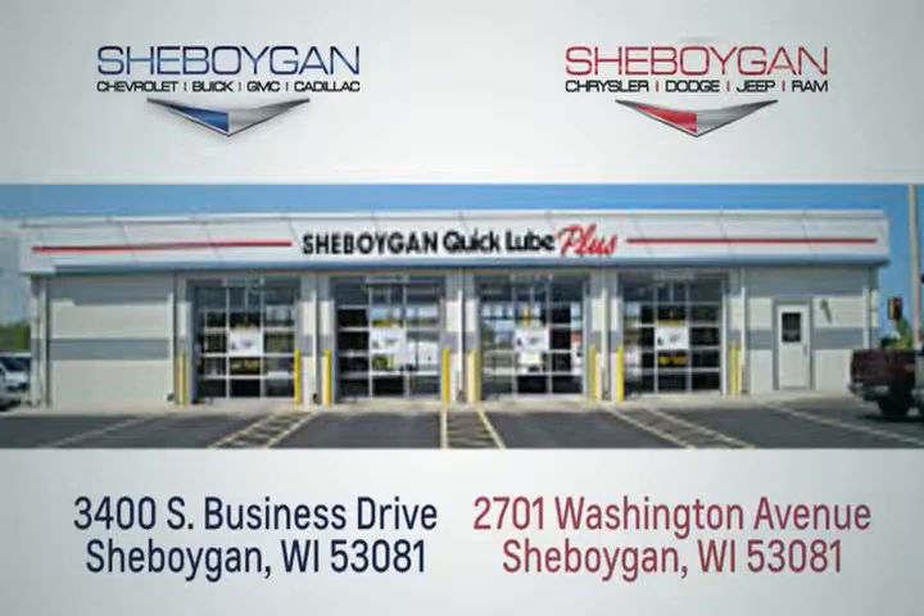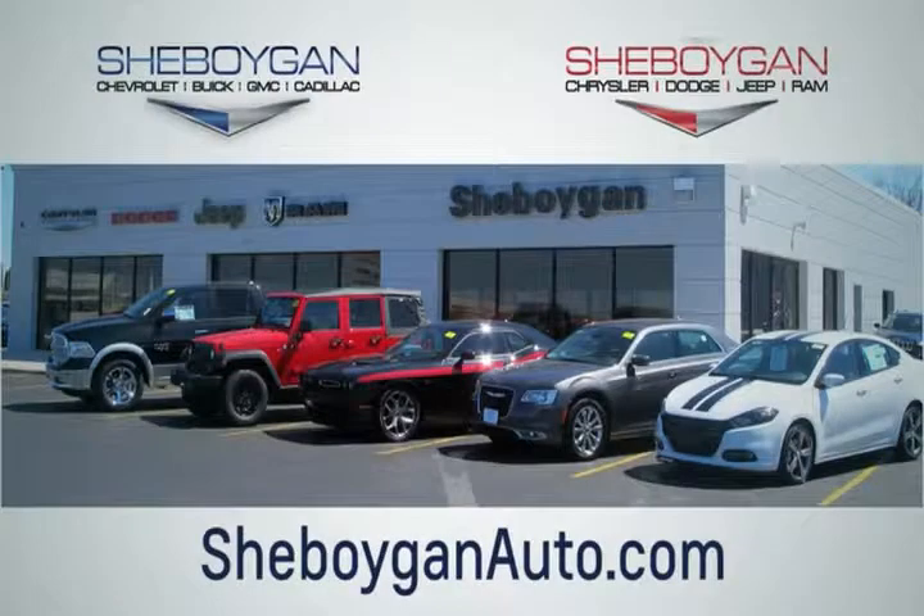We are conveniently located at 3400 South Business Drive or at 2701 Washington Avenue in Sheboygan, Wisconsin. Sheboyganautos.com.